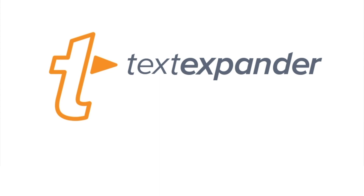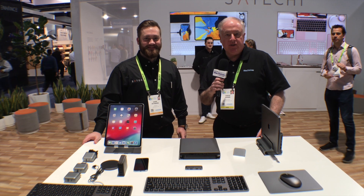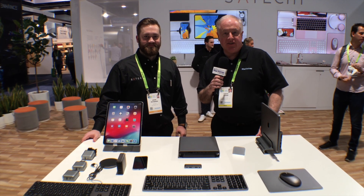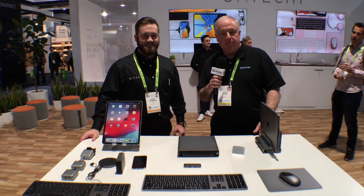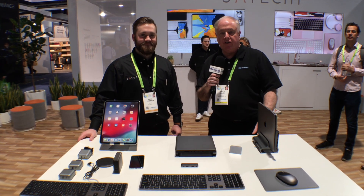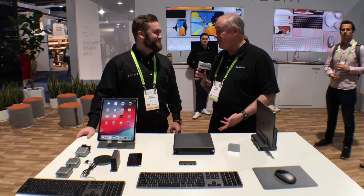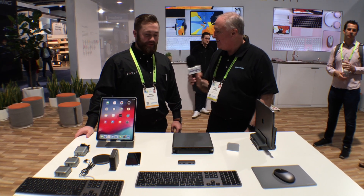MacVoices is supported by TextExpander by Smile — find out just how powerful a few keystrokes can be at textexpander.com. MacVoices is in Las Vegas for CES. I'm Chuck Joiner. We stop by Satechi, as we always do, to talk to John Peterson about their new products. There are so many great existing products, John, but we always have to ask about the new.